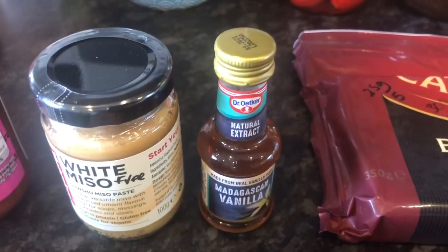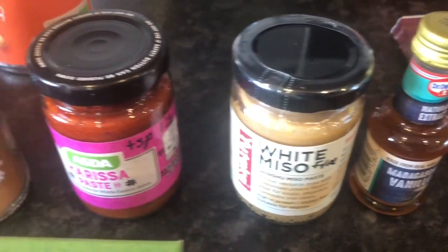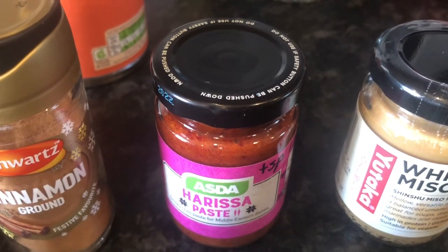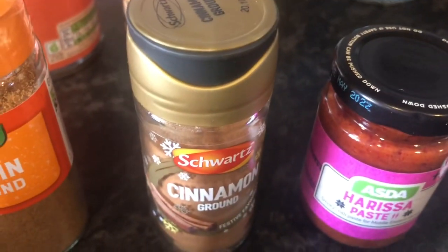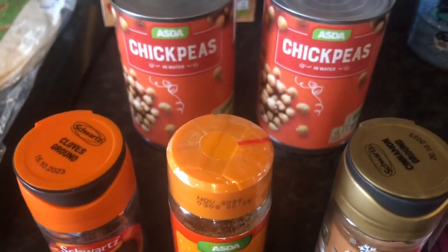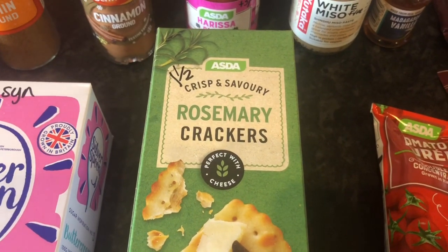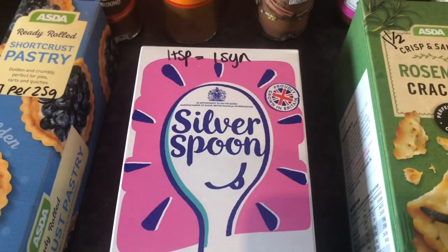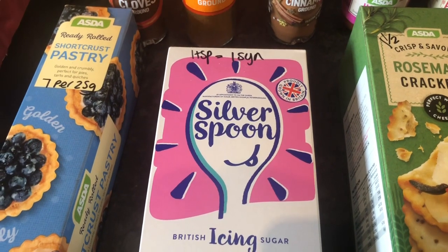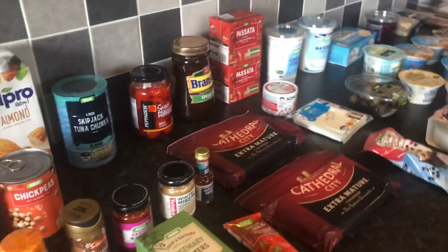We've got some Madagascan vanilla for a recipe. Some white miso which is free on the plan. Some harissa paste - a teaspoon is 1 and a half syns. Some ground cinnamon, ground cumin, and ground cloves - they are all for a recipe. Then we've got some rosemary crackers which are 1 and a half syns each. And then lastly some Silver Spoon British icing sugar which is 1 syn per teaspoon - which is quite a lot isn't it. But never mind, it is Christmas time.